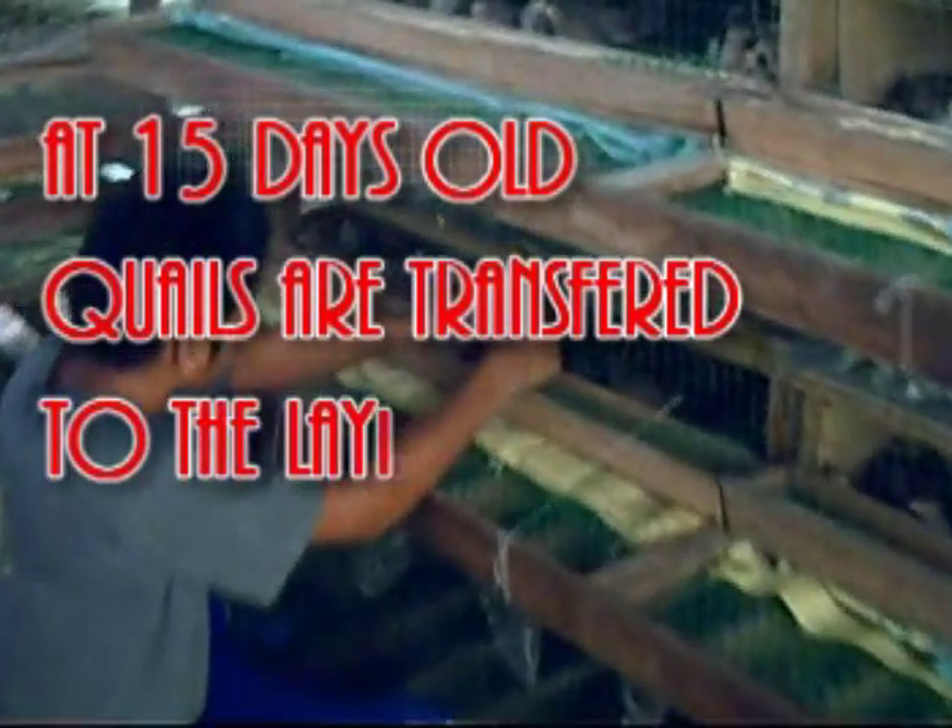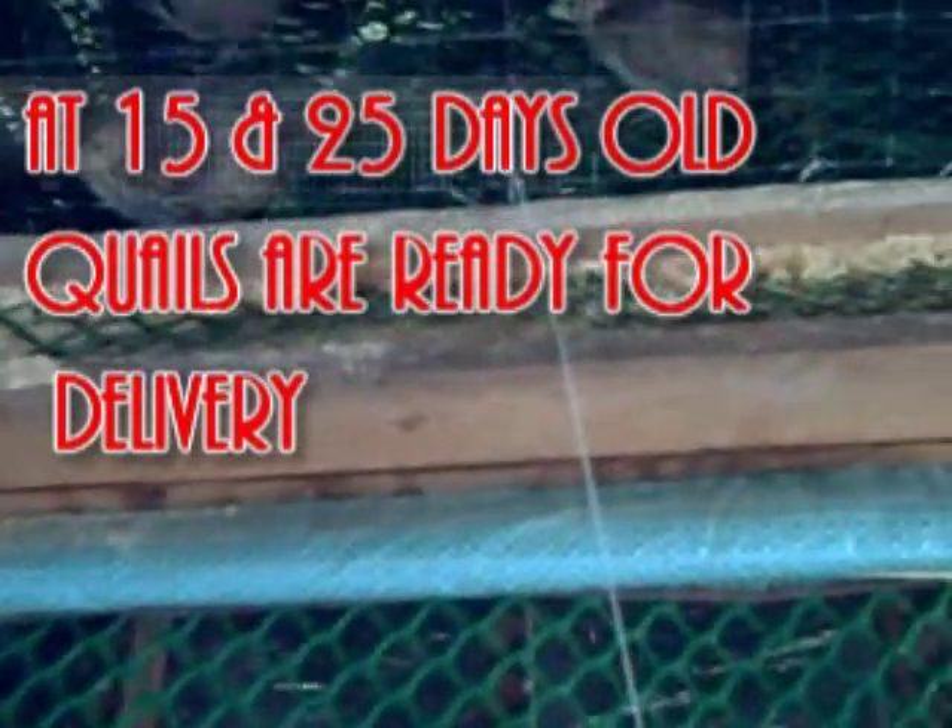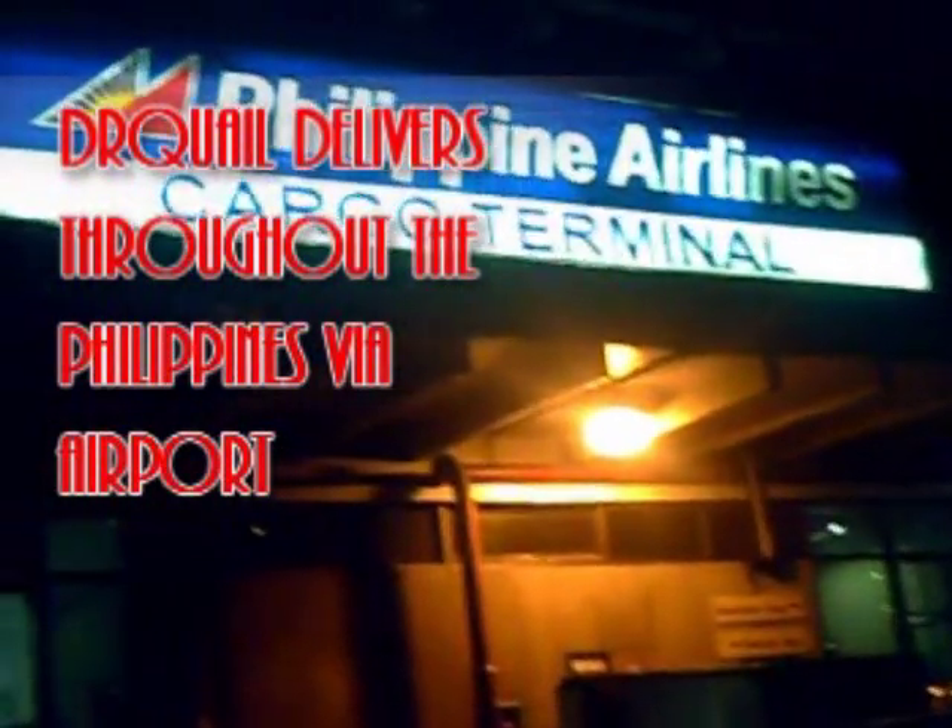Ang mga pugo kapag tumungtong ng 15 days old ay inilalagay na sa laying cage para sa paghanda sa kanilang palapit na pag-iitlog. Ito na rin ang araw na maaaring silang ibiyahe at i-deliver sa mga customers ng Dr. Quinn. Ang Dr. Quinn ay nagdi-deliver sa Visayas at Mindanao sa pamamagitan ng domestic airport. Marami nang mga taga-Visayas at Mindanao ang nakapag-alaga at nasusubukan ang pagmupugo sa tulong ng Dr. Quinn. Dahil all over Philippines ang operasyon nito, makikita kami sa www.drquell.multiply.com.